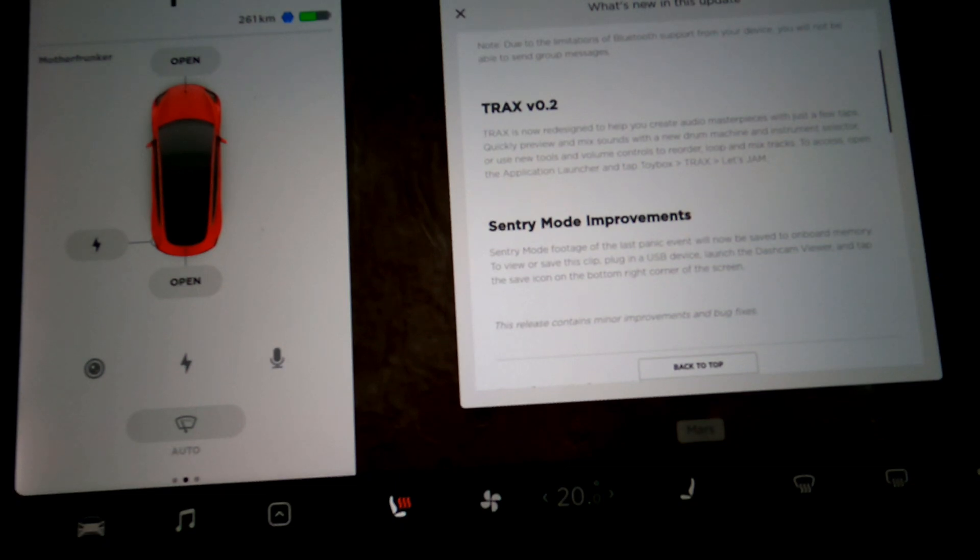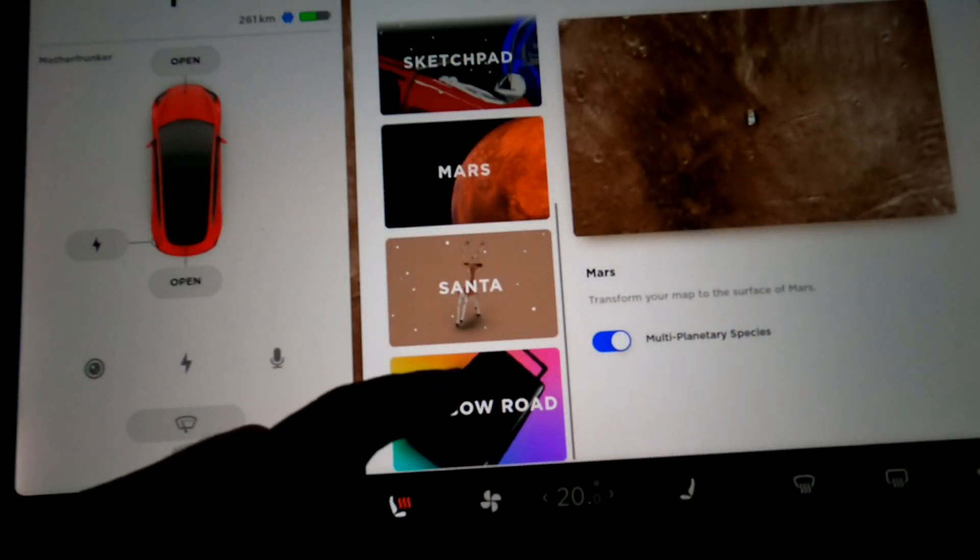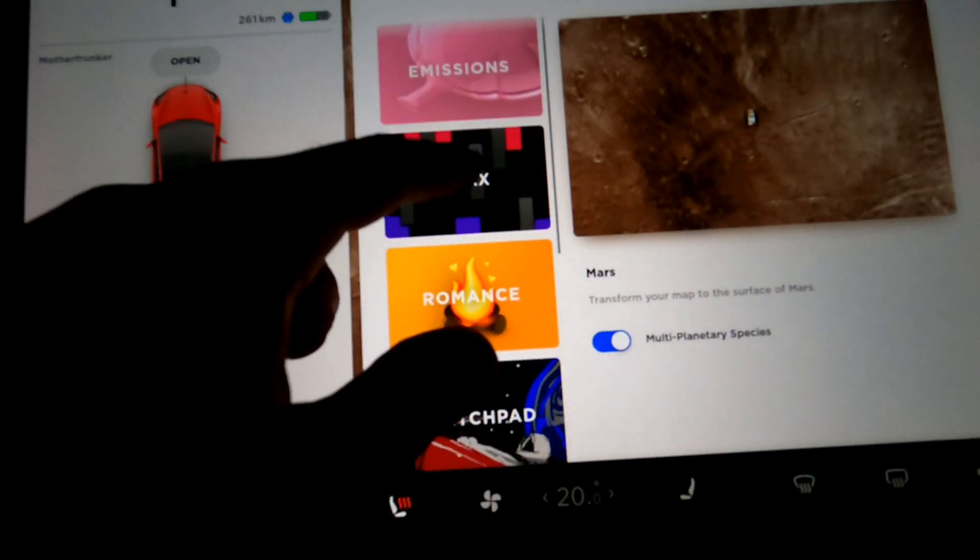Tracks is redesigned to help you create audio masterpieces with just a few taps. Quickly preview and mix sounds with new drum machine and instrument selectors. I did a tweet with a poll asking how many of you use Tracks, and the numbers weren't super high. I want to do something with it — that's in the works — so make sure you're subscribed if you want to see some really fun stuff I have planned with someone who has more vocal and musical talent than myself. They'll be in an upcoming video.